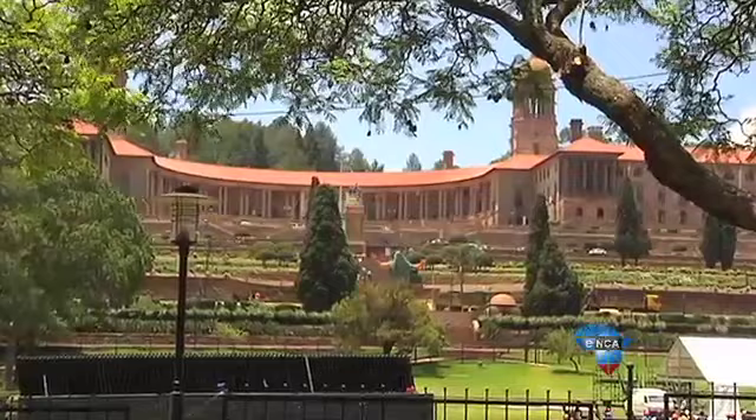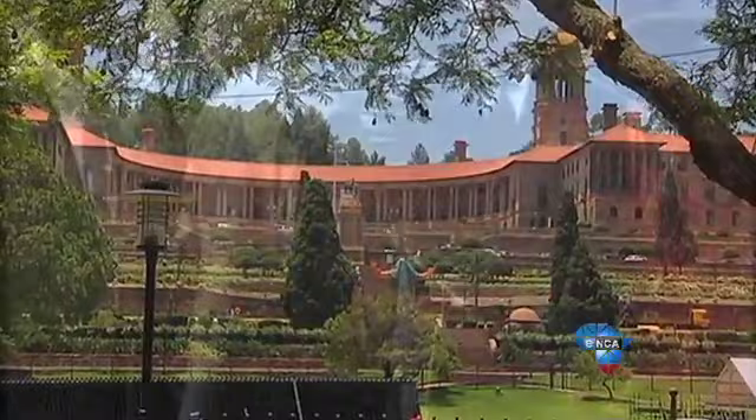And even though the Union Buildings was built at a time when segregation defined society, its values of unity have stood the test of time. It now serves as a monument for democracy and transformation. Pagamele Khubi, Pretoria.